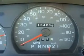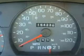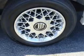We would love to put you in the driver's seat of this Grand Marquis. Please contact us for more information.